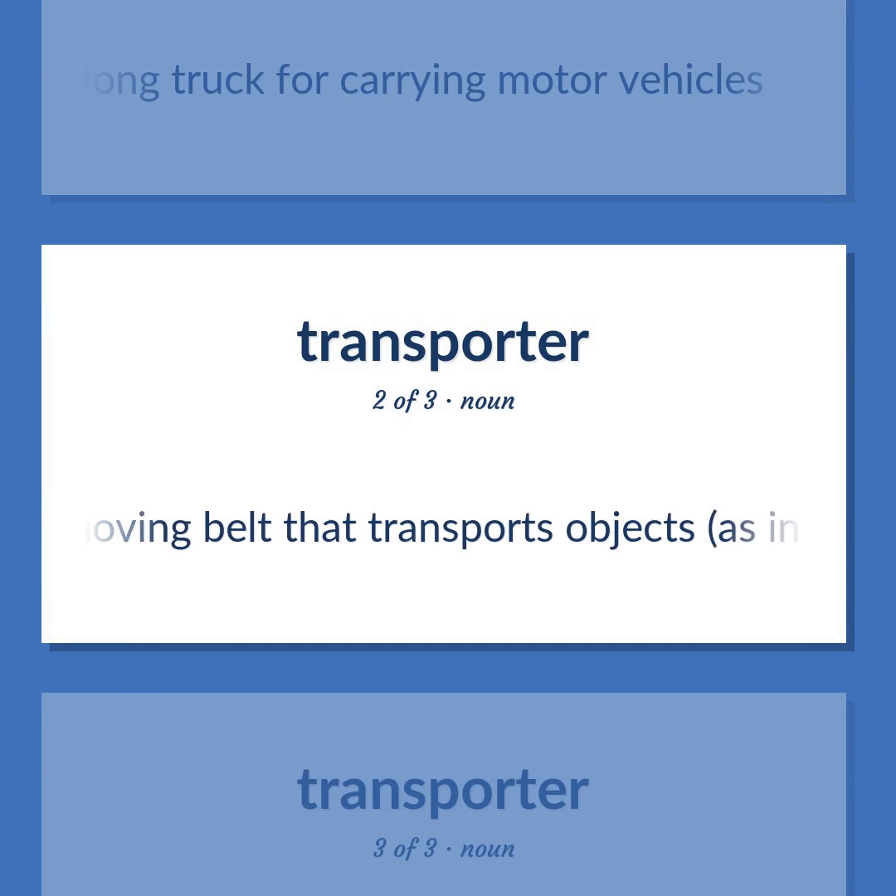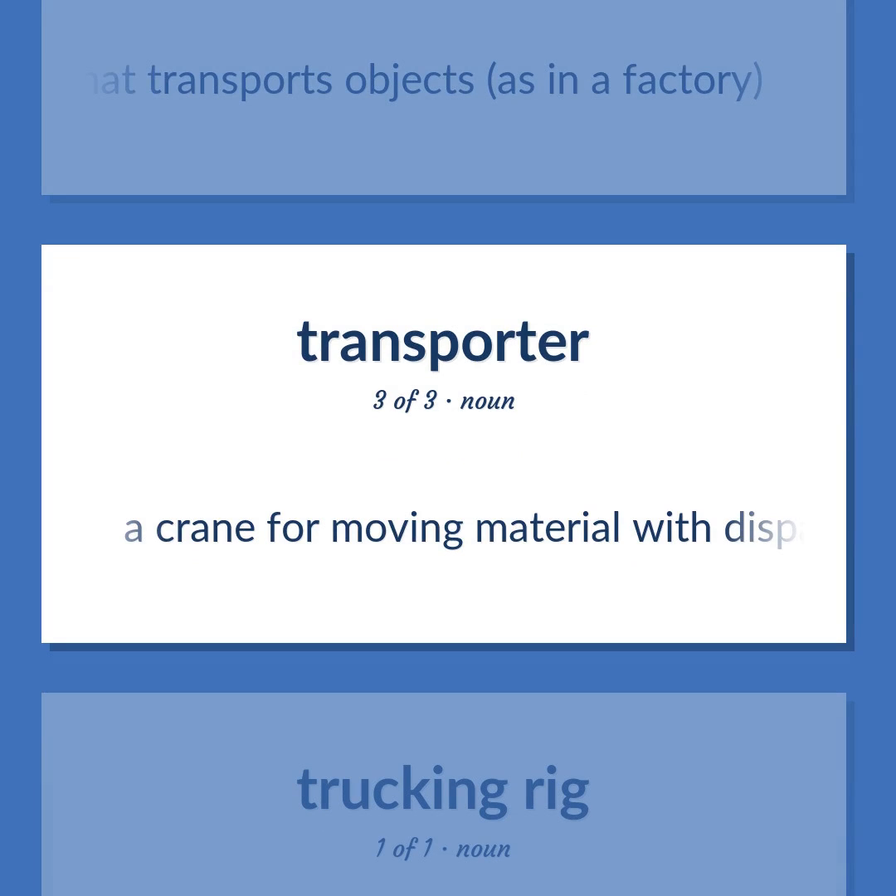Conveyor belt: A moving belt that transports objects, as in a factory. Whirley crane: A crane for moving material with dispatch, as in loading and unloading ships.